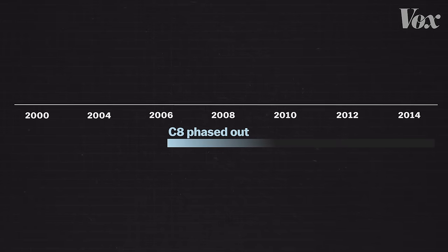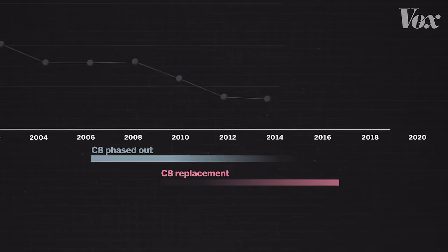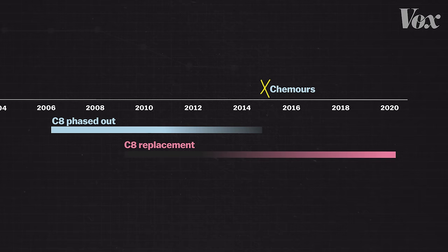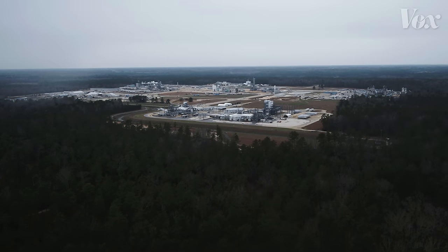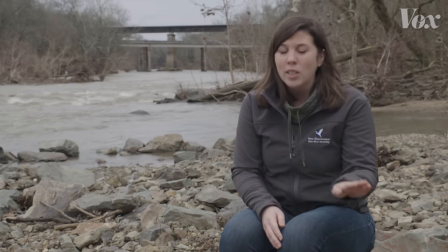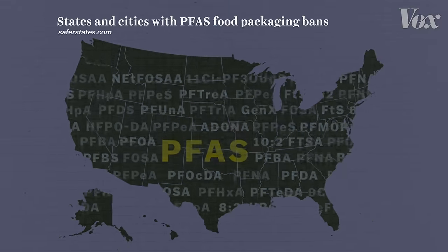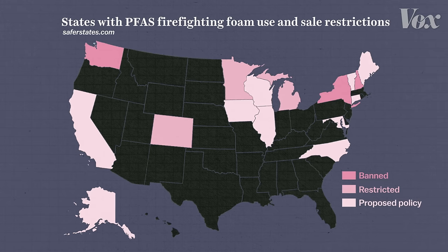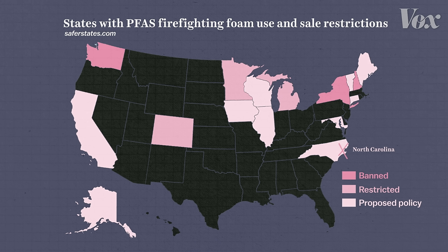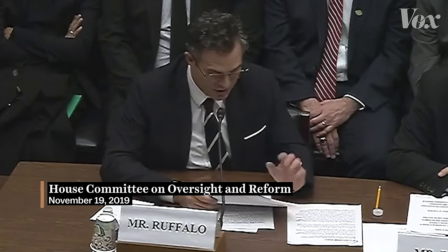When DuPont agreed to stop making the Teflon chemical C8 by 2015, C8 blood levels dropped for the average American. But in the meantime, DuPont introduced a new chemical in 2009 to replace C8, and in 2015 spun off a new company, Chemours, to produce it in North Carolina. That new chemical was Gen-X — it's just a game of whack-a-mole. As forever chemicals become a nationwide conversation, some states are responding: Washington State, San Francisco, and Maine have banned PFAS in food packaging, and many states have proposed prohibiting firefighting foam containing PFAS. But there is still no legal requirement to filter PFAS from tap water, and more than 100 million Americans are likely drinking water contaminated with PFAS.